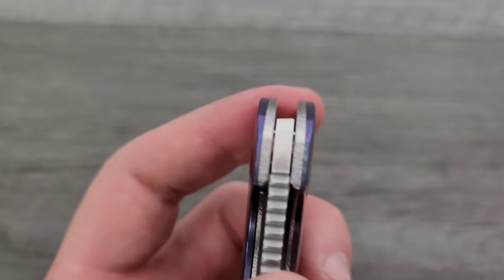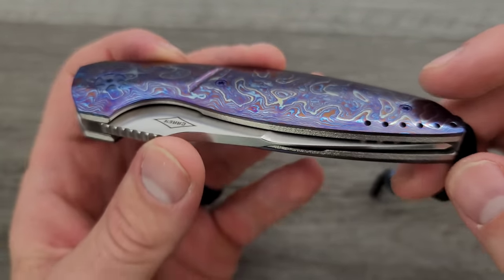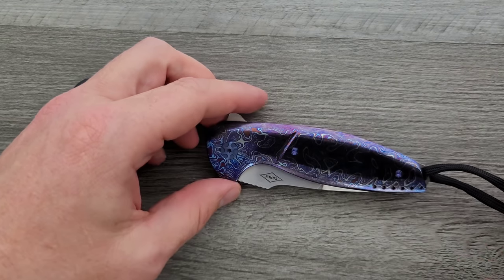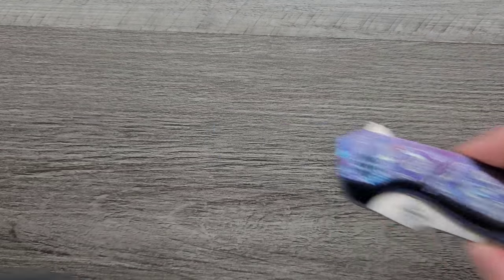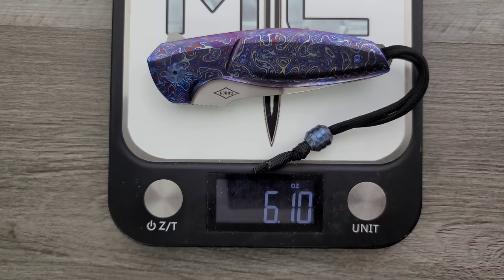Looking at the thickness — we have what I'm going to call orange peel textured liners with Timascus lava lamp Timascus scales on top. That's gorgeous. The thickness on this is a little bit thicker than the Para 3, but not crazy, and everything is contoured. What does this weigh? I got about 6.1 ounces — 6.3 with the bead. I'm sure the bead is optional. That's kind of what I expected.